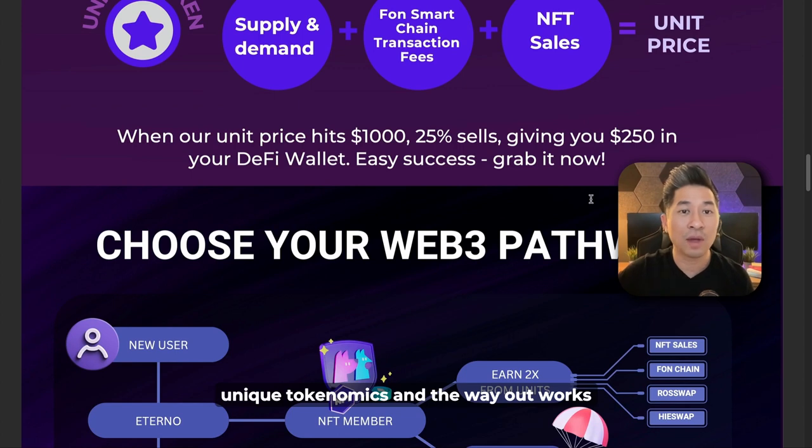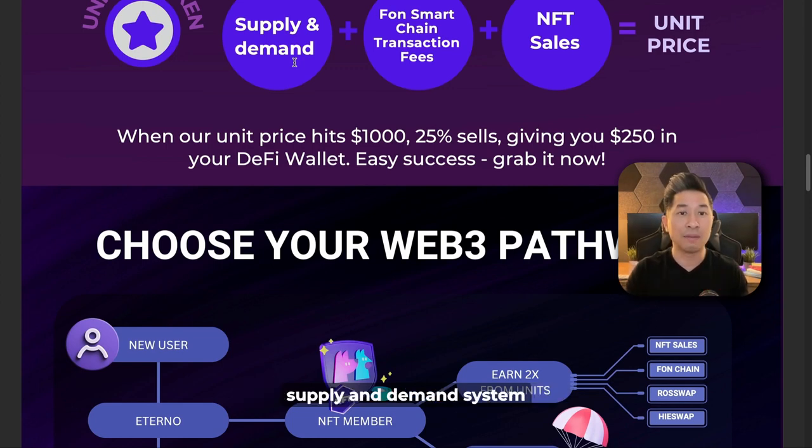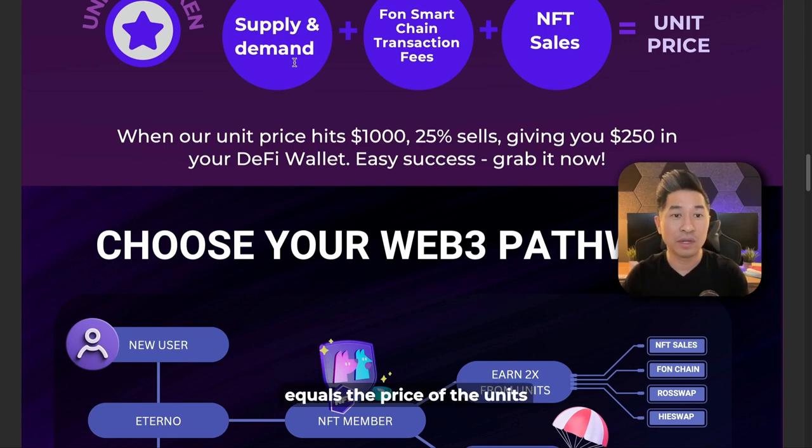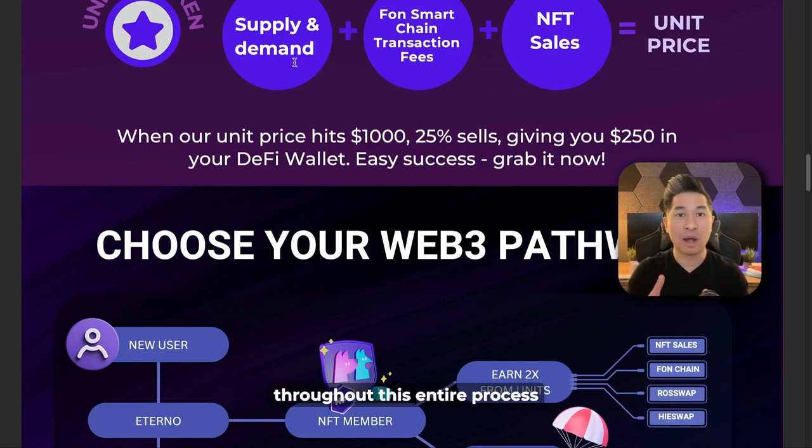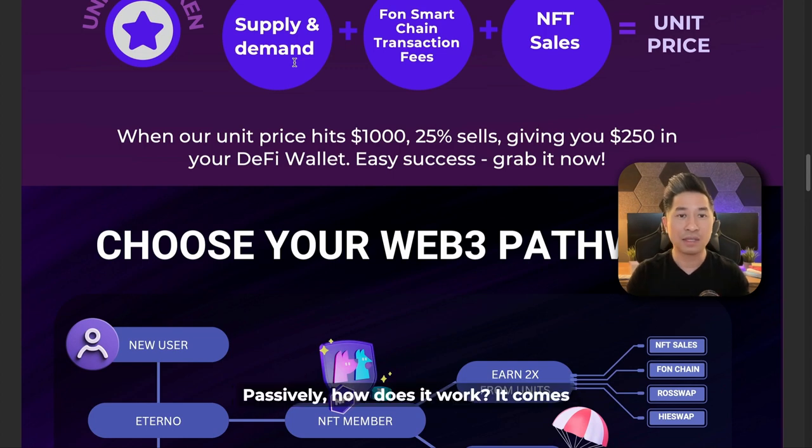There is a supply and demand system built in — think of it like Bitcoin. Supply and demand combined with Fawn Smart Chain's transaction fees plus the NFT sales equals the price of the units. When the unit price hits the value of your NFT — for example, using the $1,000 NFT — when it hits $1,000, 25% of the units will be sold, giving you a $250 reward inside your DeFi wallet. It's that simple. This will happen over and over again, eight times total, so you'll pick up $250 eight times throughout this entire process. This could take three to six months, but these community rewards will come to you passively.